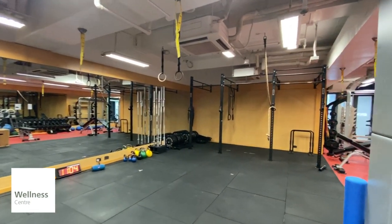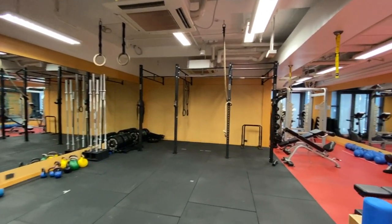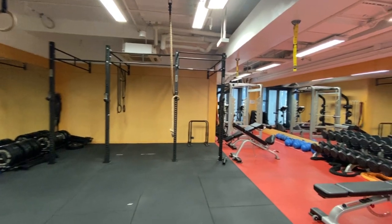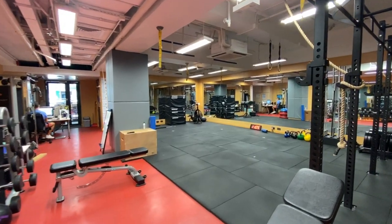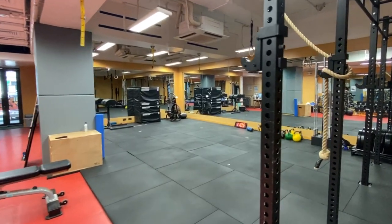We have a wellness center for use by our year 12 and 13 students, offering weights, training equipment, and space for group fitness classes. The center is supported by a full-time wellness coordinator.